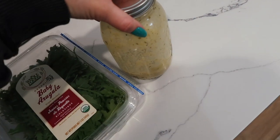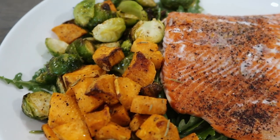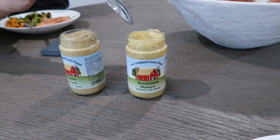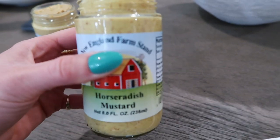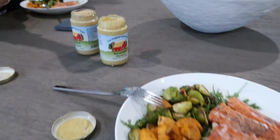We're going to make a bowl — arugula with dressing, then salmon, sweet potato, and brussels sprouts. I have jalapeño mustard and horseradish mustard that I got when we went apple picking from a little farm stand. I'm such a big mustard girl, especially on my salmon — it's a must!